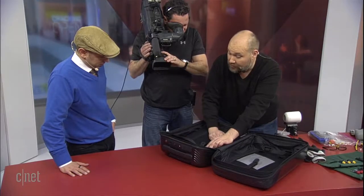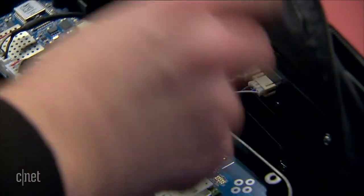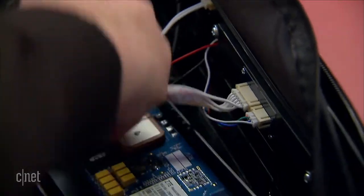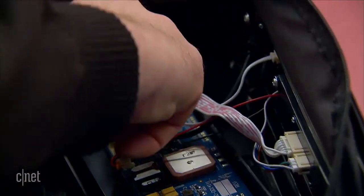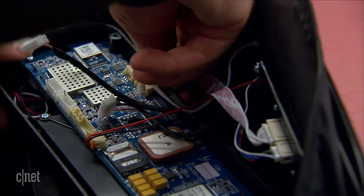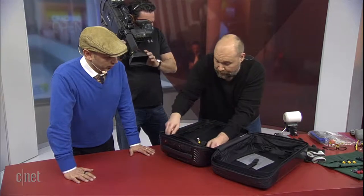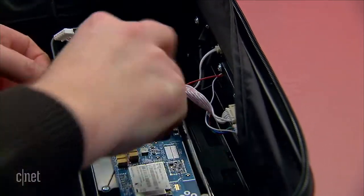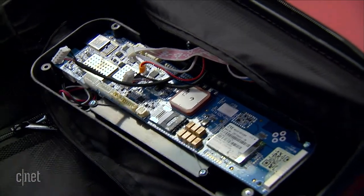Behind all this we can see the power module right here. I'm going to detach some of these cables from the motherboard. When you crack things open on TechRepublic, you make note of who the chip makers are, because those are things we learn about — and knowing those chip makers has an impact on those companies as well.